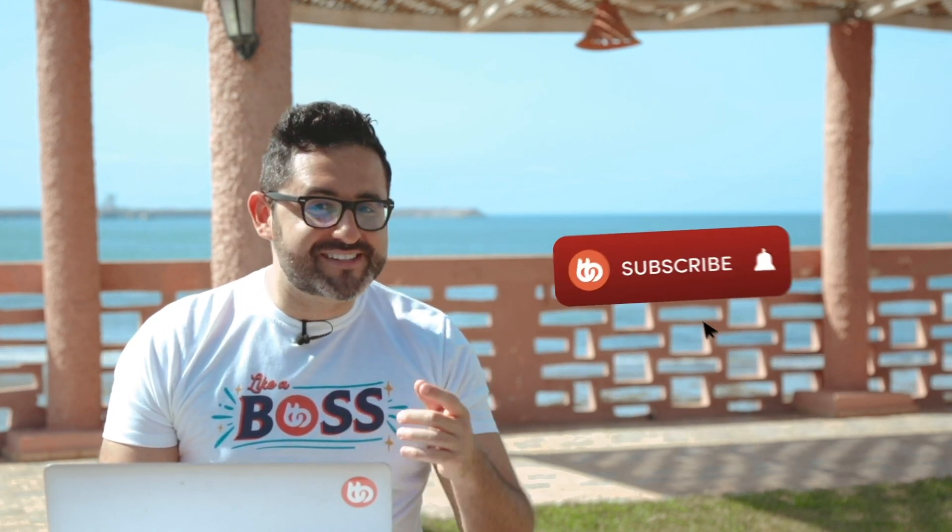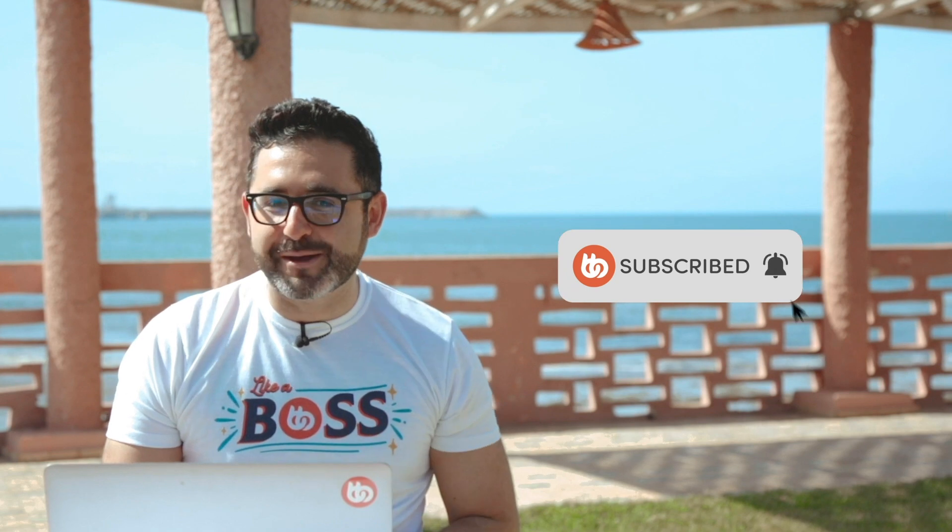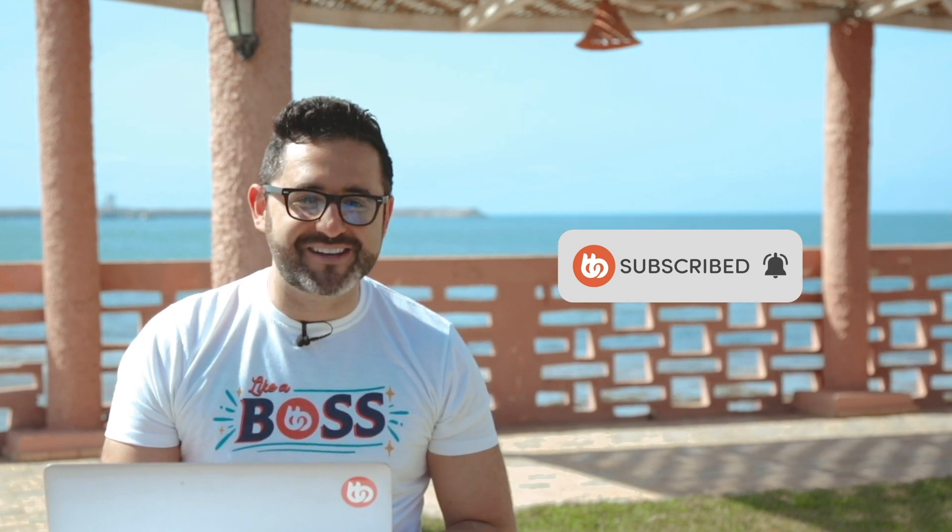Hey, this is Tom, CEO and co-founder at BuddyBoss, and I'm here to give you an update on what's been happening at BuddyBoss in this beautiful month of April. If you stick around till the end, I will tell you about a special giveaway we're doing in the next few days. And before I start with the updates, don't forget to hit the subscribe button so you can always stay up to date with what's happening at BuddyBoss.